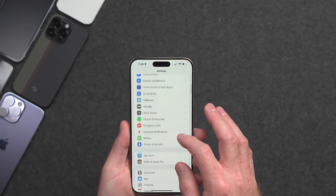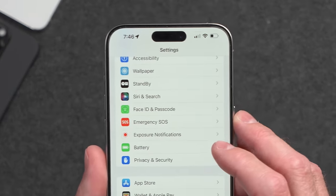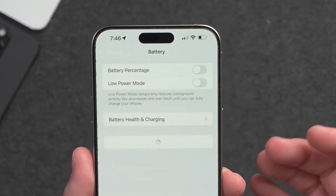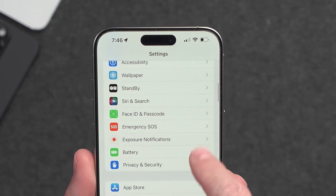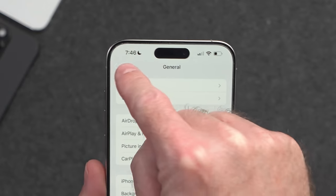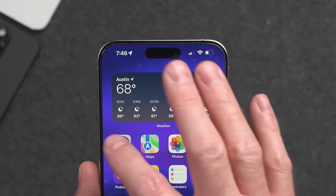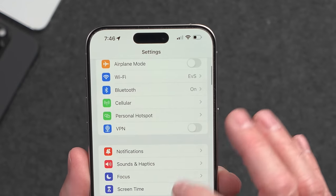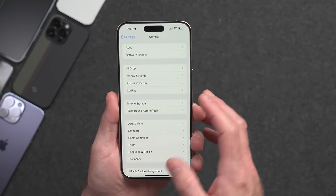Another weird little bug I've seen is that sometimes inside the Settings menu, the back button text is white — I can barely even see it. If I go back, it's still white. But if I force quit the app and go back in, the text comes back as blue again. Strange.